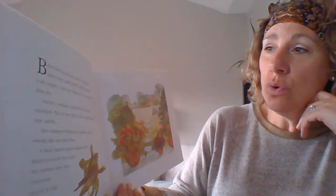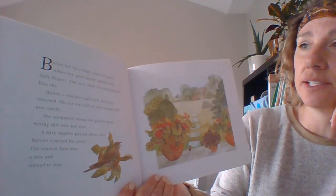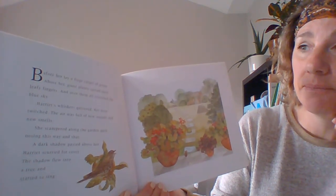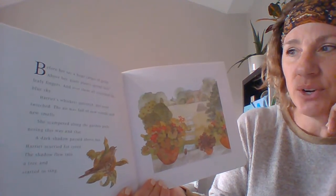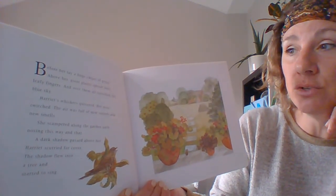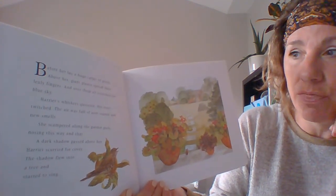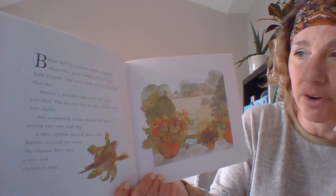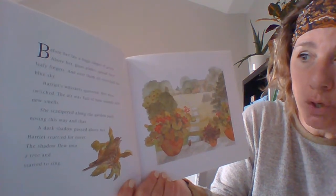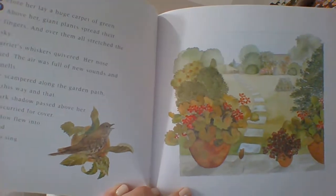Before her lay a huge carpet of green. Above her, giant plants spread their leafy fingers and over them all stretched the blue sky. Harriet's whiskers quivered. Her nose twitched. The air was full of new sounds and new smells. She scampered along the garden path, nosing this way and that. A dark shadow passed above her. Harriet scurried for cover. The shadow flew into a tree and started to sing. What do you think made the shadow?